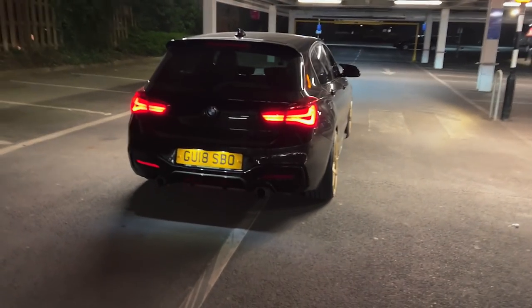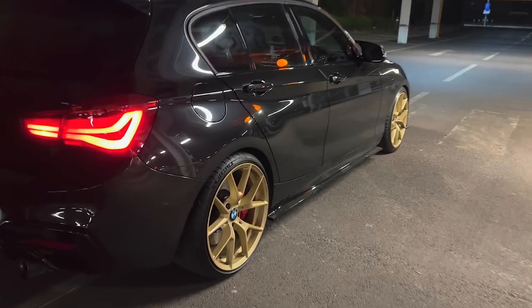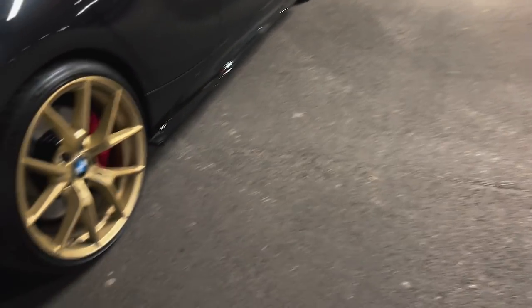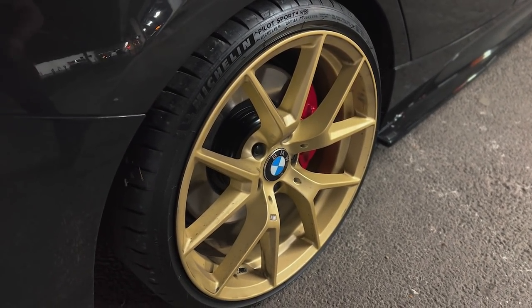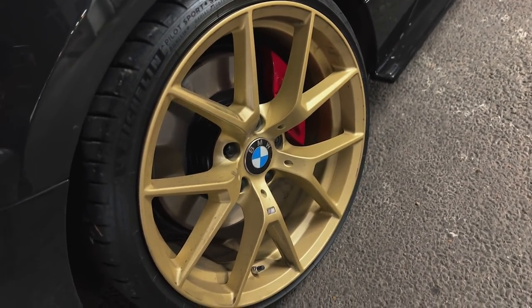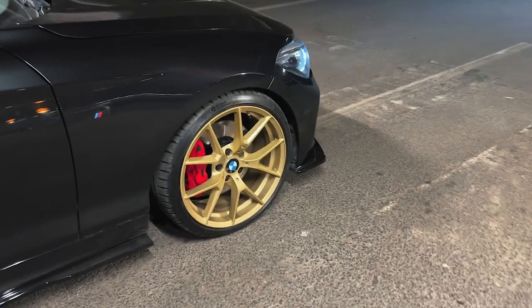T-shirt weather settings, lads. As you can see, M140i — I think she looks pretty lit. Some of you may not be a fan of the wheels, but I absolutely love them. Finished in gold, they're the 763M style. They're not staggered like on the M4s — those are usually 19s up front, 20 inches in the rear. These are just 19s all round.